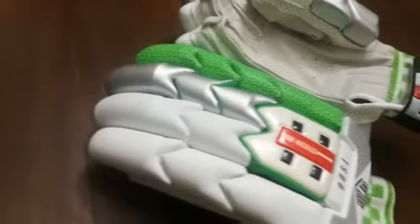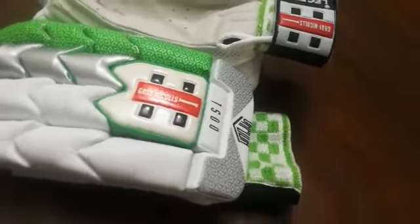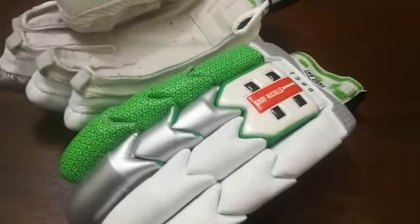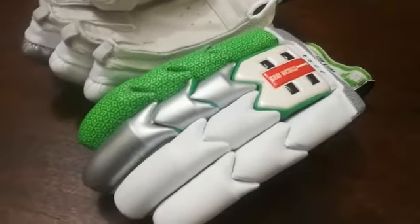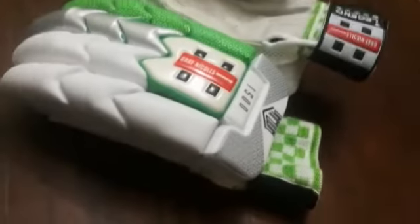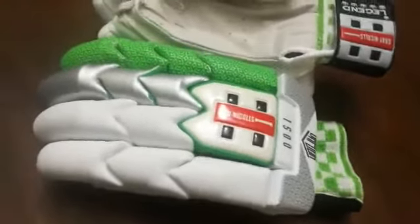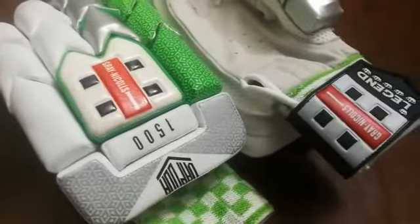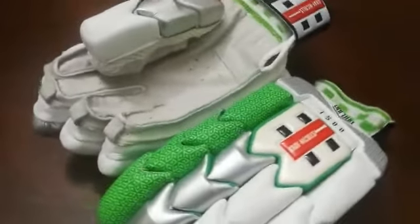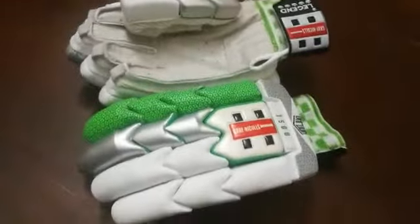Imported high-quality PU is used for the facing. PVC finger rolls with high density foam protection. Gel is used in the impact zones. High-quality finishing — a beautiful pair of gloves.